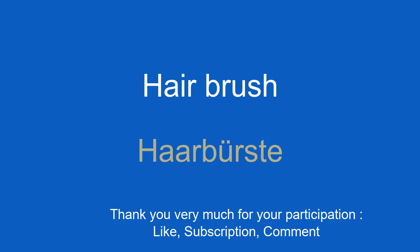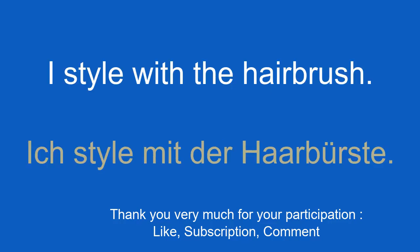Hairbrush. Haarbürste. I style with the hairbrush. Ich style with the hairbrush.